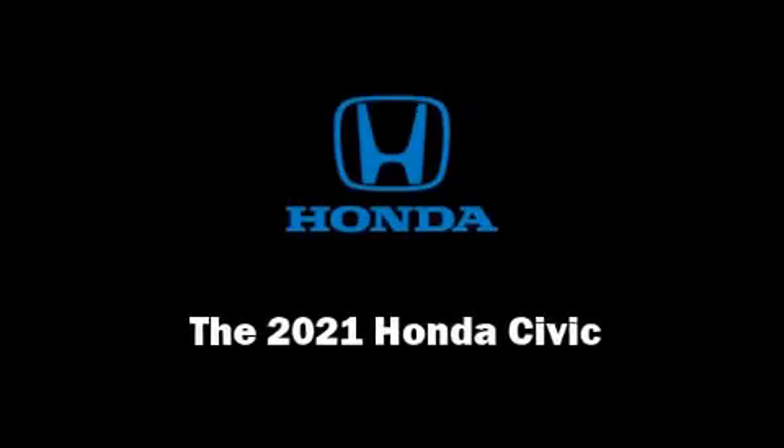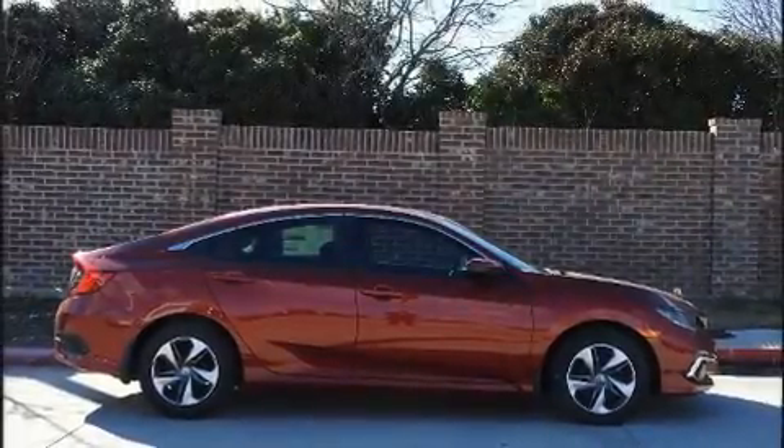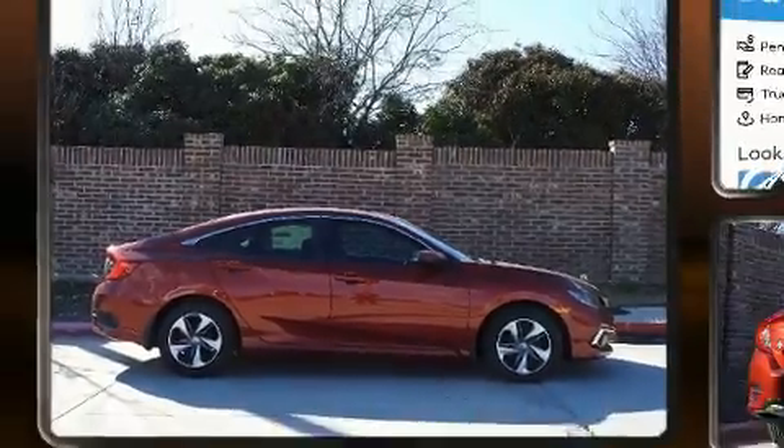Familiarize yourself with the 2021 Honda Civic. This four-door, five-passenger sedan leads among competitors in its segment.